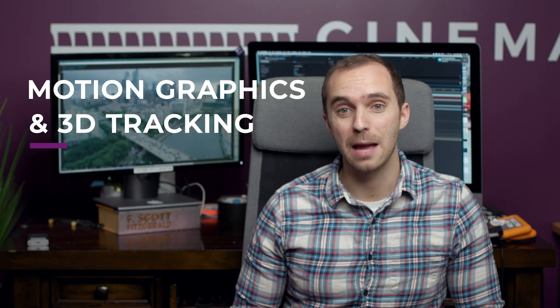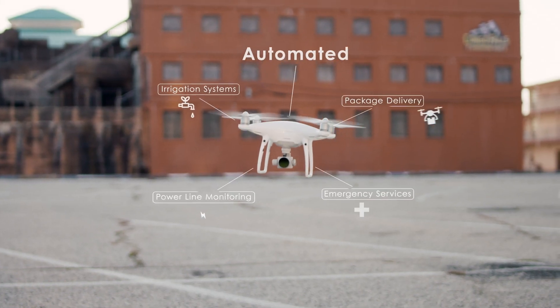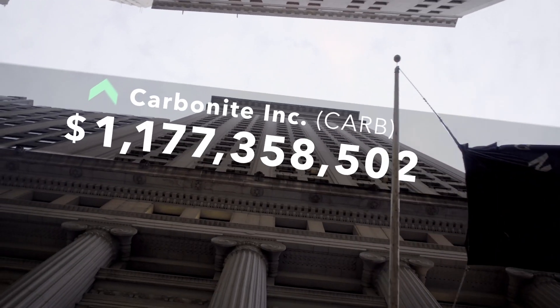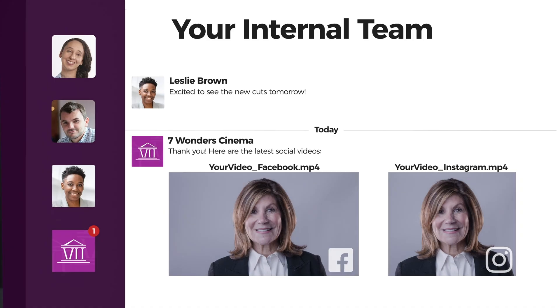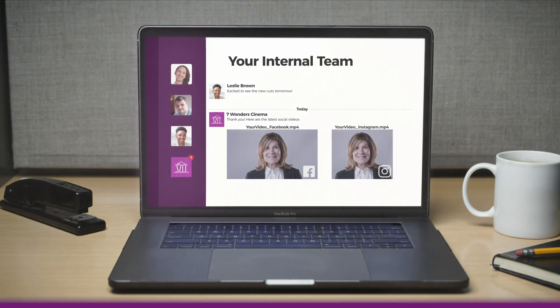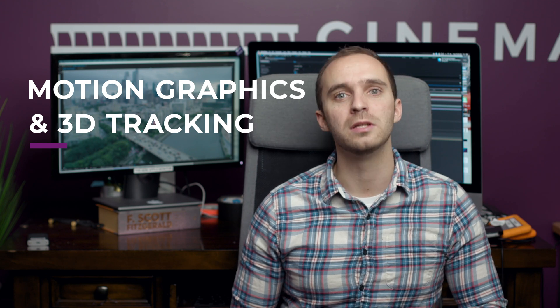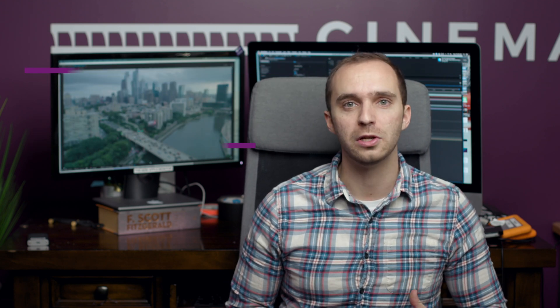Motion graphics and 3D camera tracking are two very important post-production techniques that can bring your videos to the next level, especially in the corporate and commercial world when you're working with brands and other companies, working with a lot of logos and a lot of graphics. One way that you can make your motion graphics stand out is if you combine them with actual footage that you take by using 3D camera tracking.